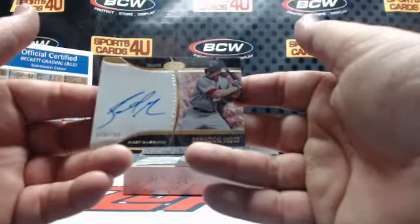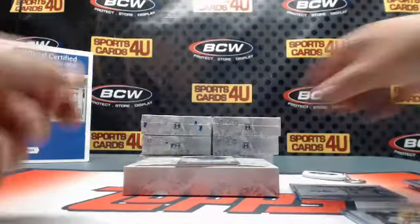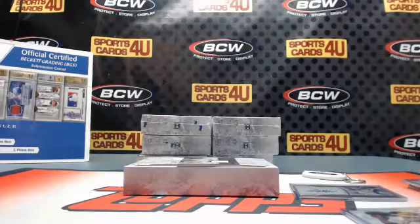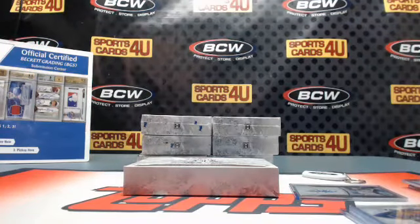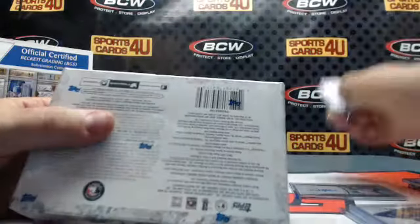Prime Performers Autograph, 40 out of 249, Cardinals — Brandon Moss. Rookie Autograph, 11 out of 299, Blue Jays — Dalton Pompey. Game-use memorabilia, 309 out of 399, Blue Jays — Edwin Encarnacion. Halfway — 6 boxes to go.